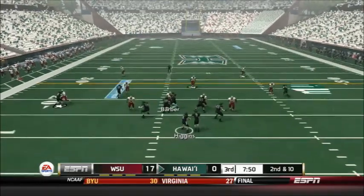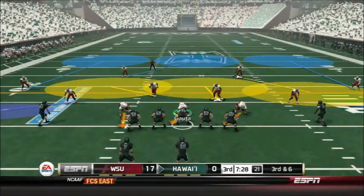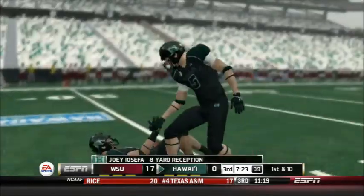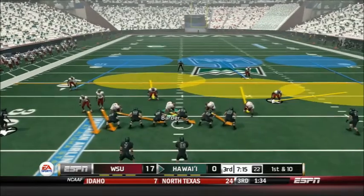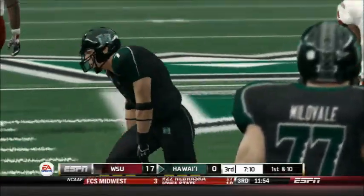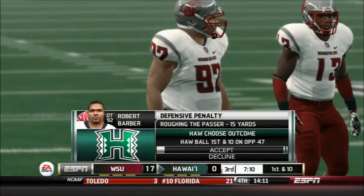Now 2nd and 10 for the Warriors offense. Higgins hands it off to Iosefa, who stumbles ahead and picks up 4 yards. Another 3rd down already — Higgins dumps it off to Iosefa, who powers his way through and picks up 8 yards for the first down. Three wide, a tight end, and a running back — Higgins dumps it off to Iosefa, who picks up 9. But there is a flag on the field for roughing the passer on Robert Barber. Looking at the replay, the ball had definitely left Higgins' hands before Barber got there — a good call by the referee.